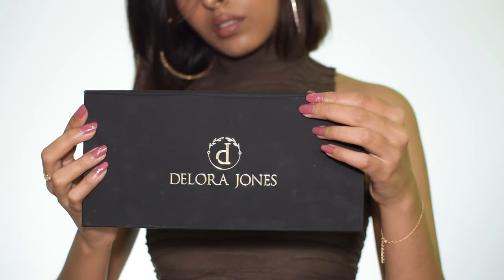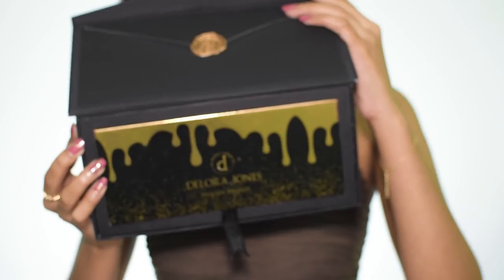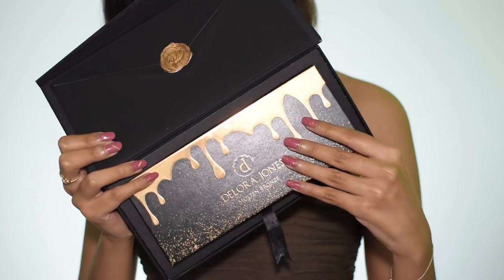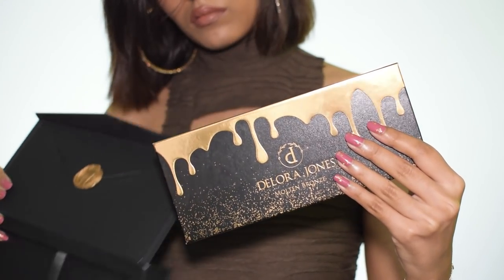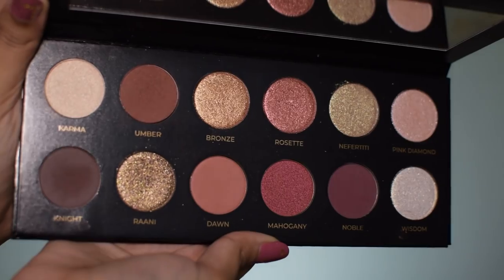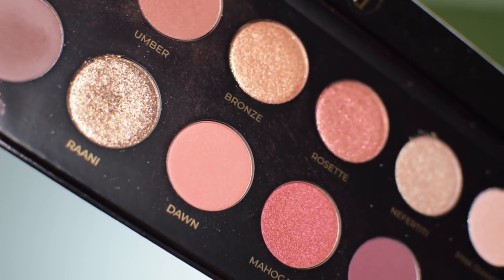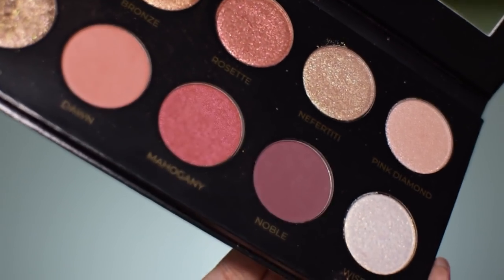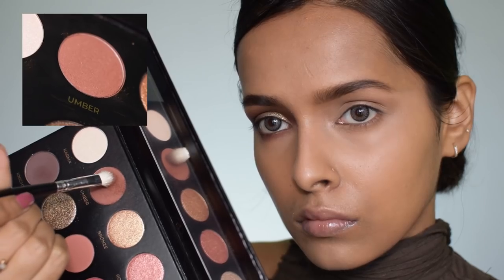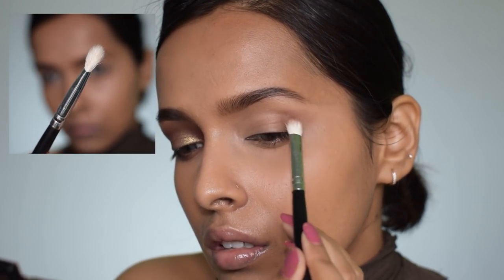Now let's get to the eyeshadow. Delora Jones is a high-end luxury brand, new in India. The eyeshadow palette costs ₹3,999 and has 12 shades: four matte, two metallic, and six shimmery. The shimmers have my heart — most are duochrome, some even trichrome. All shades are super pigmented and the packaging is very luxurious and classy. The shade names are printed right below each shade, which makes things very easy.